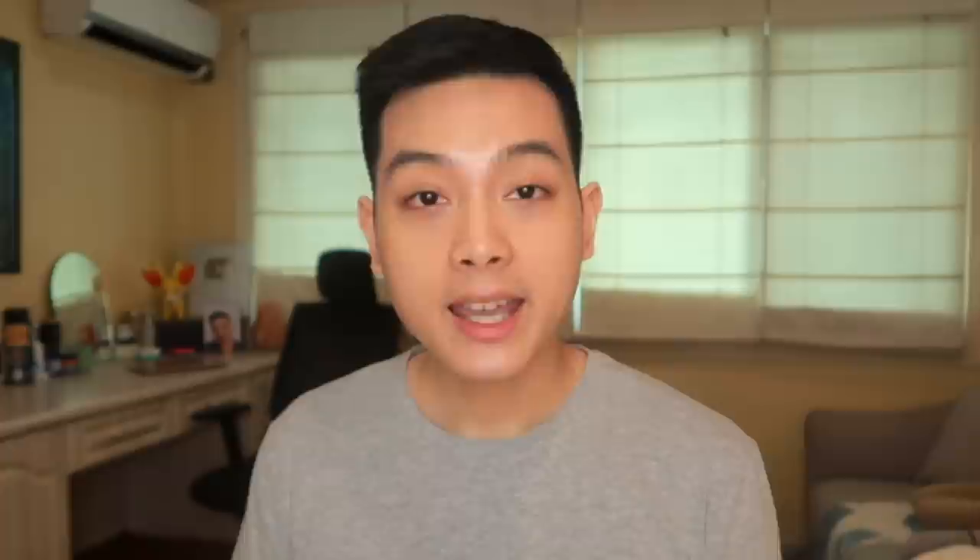This review is after using the products for 3 weeks, and in general, usually around 2 to 3 weeks din talaga yung nilalaan ko when reviewing products. Itong acne solutions line includes 4 products: we have their cleanser, toner, emulsion, and spot treatment. And then yung average price range ng mga products niya is nasa 200 to 300 pesos per product, which is not bad kasi medyo malaman naman yung mga products. And if you buy the entire set, it'll cost around 1,215 pesos.